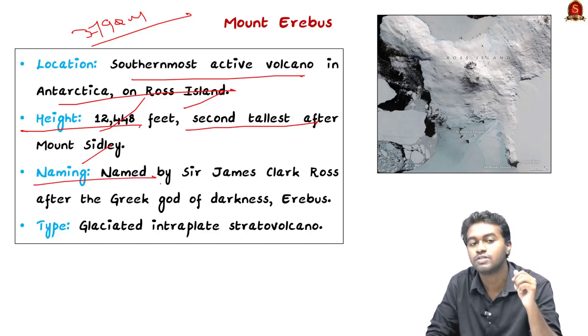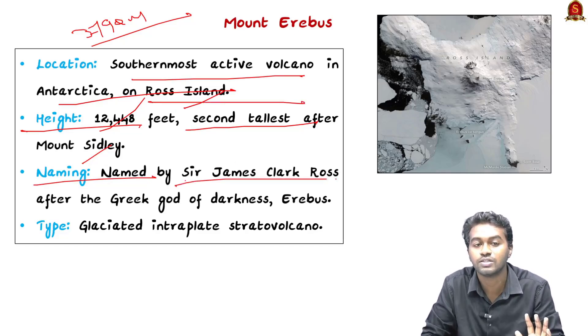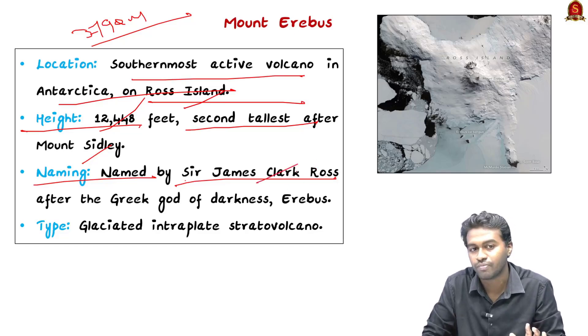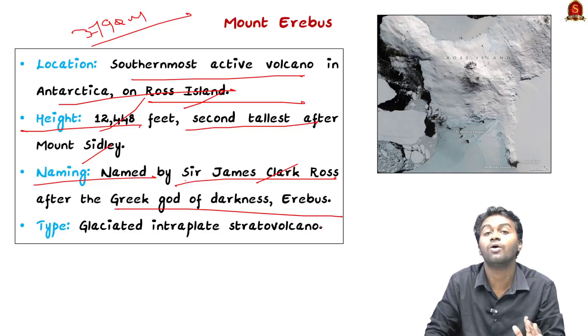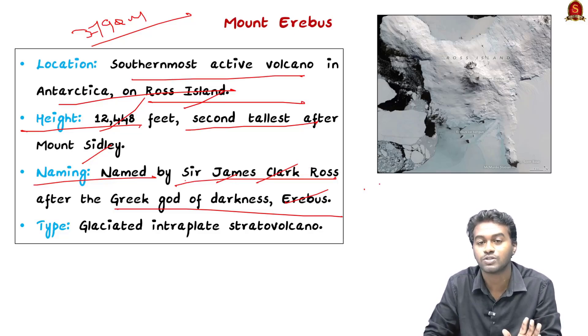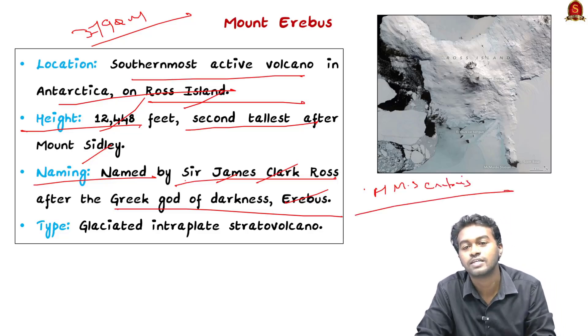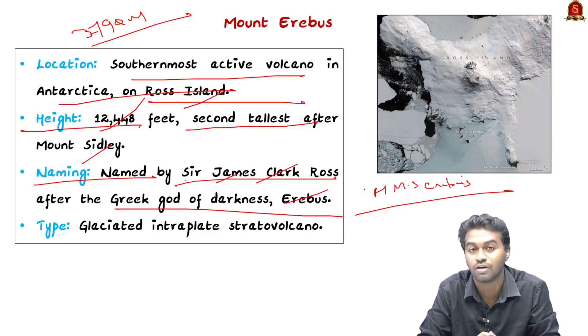Coming to the naming of this mountain — it is located on Ross Island, so the name for this region is derived from the British explorer Sir James Clark Ross. The mountain's name is derived from the Greek god of darkness, that is Erebus. You have to note that the name of the ship used by Sir James Clark Ross is also HMS Erebus, so in another sense the mountain's name is also derived from that ship.